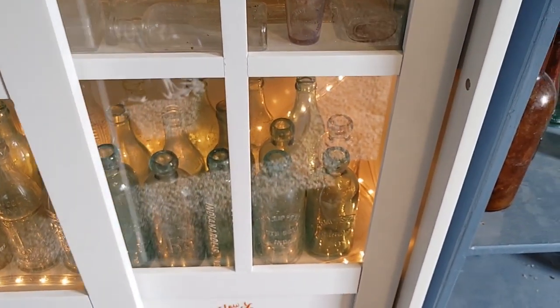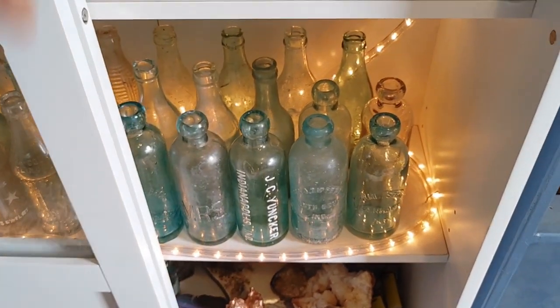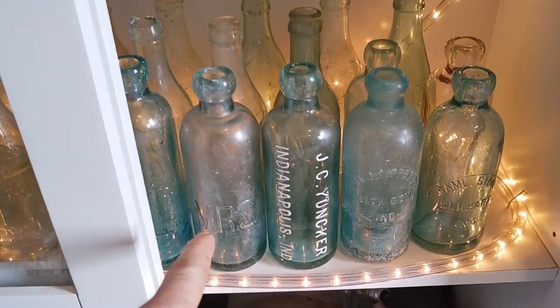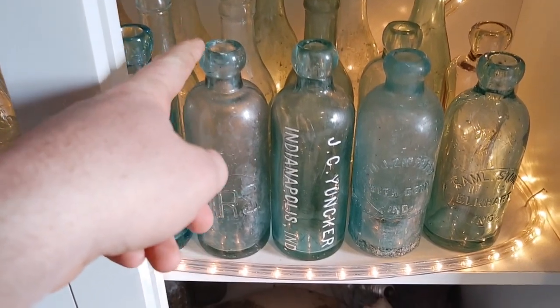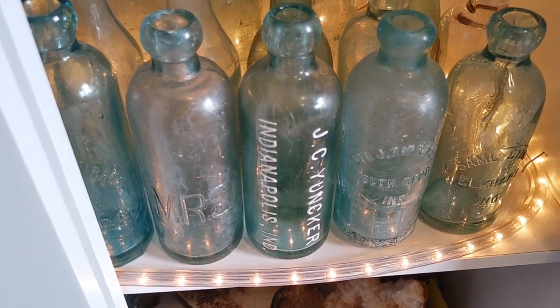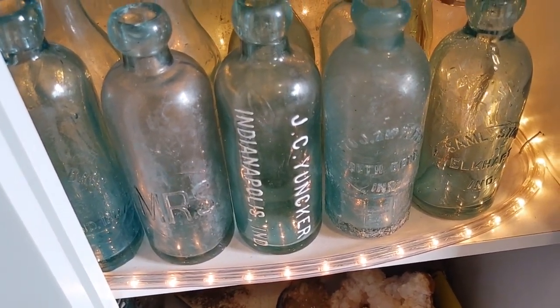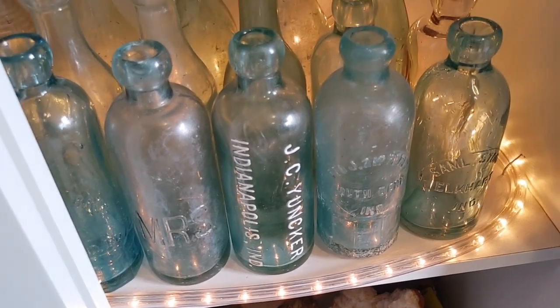Over here are my hutches and some other sodas. Got a MRS — that was actually the first hutch I ever had in my collection. It's rare, it's from Indianapolis. I picked it up for $20 and it's actually worth around $70 to $100, so that's quite nice.